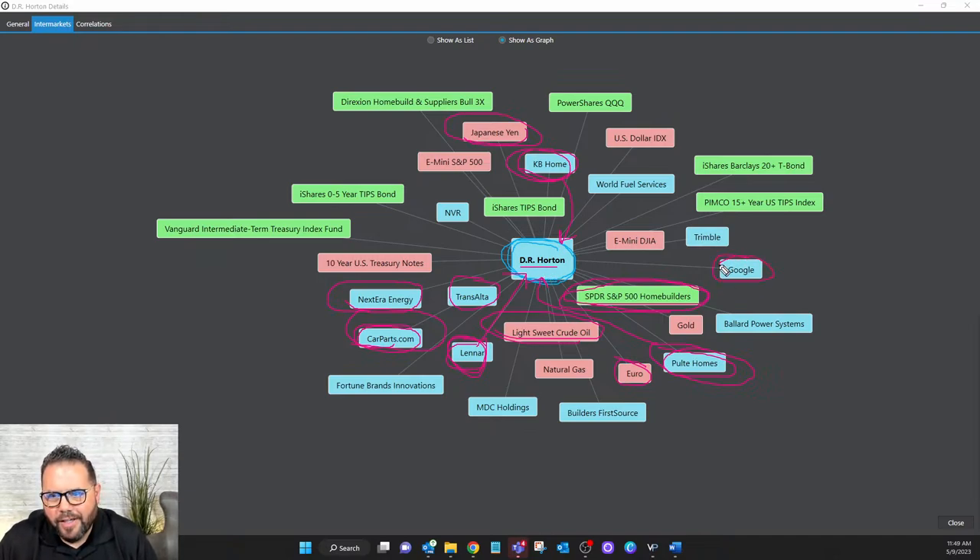The AI is figuring out which markets are influencing DR Horton and also figuring out whether they'll have a directional bias. For instance, Google as a stock might push the price of DR Horton down — an inverse relationship — where something like Pulte could have a parallel relationship. The AI's deep machine learning is doing the analysis on the price and figuring out what is influencing DR Horton and in what direction it could drive it from a price movement standpoint.